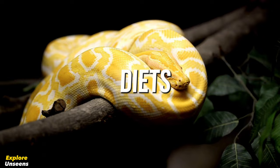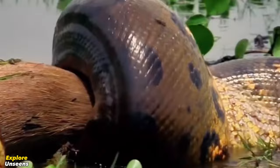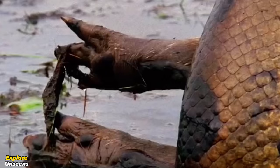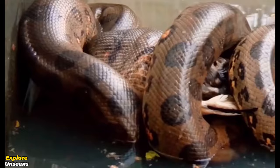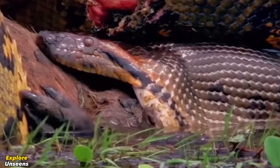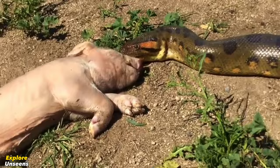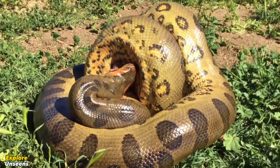When it comes to their diet, the green anaconda is an apex predator with a diverse range of prey, including fish, birds, mammals, and even other reptiles. With their powerful jaws and sharp teeth, they can capture and swallow prey much larger than their own head. Once caught, they use their muscular bodies to constrict and suffocate their prey before swallowing it whole.